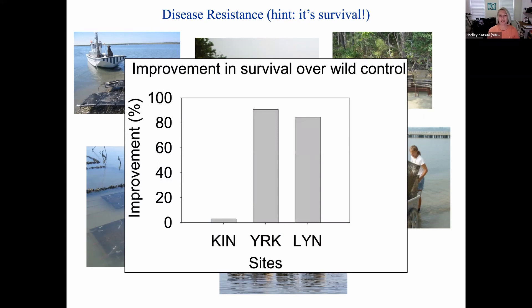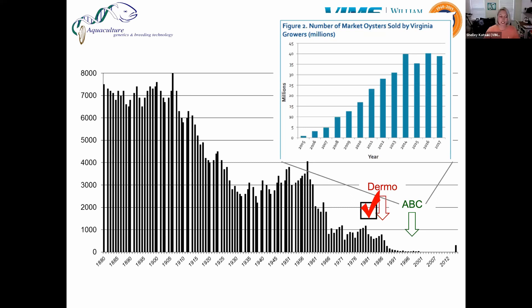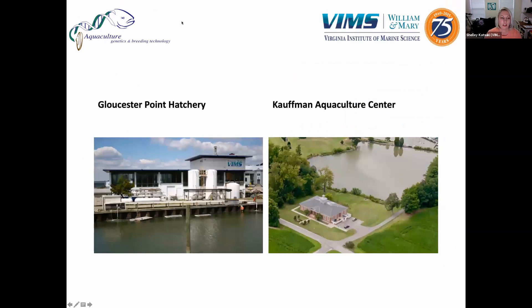And it worked. Over a few generations, they were able to show that comparing to wild populations, they ended up getting much higher survival when selectively breeding these oysters versus oysters just taken from the wild. With the creation of these new resistant lines, aquaculture started to really take off a few years later. ABC continues to help revitalize the industry by continuing to breed these resistant lines, but also looking for different traits of commercial importance.